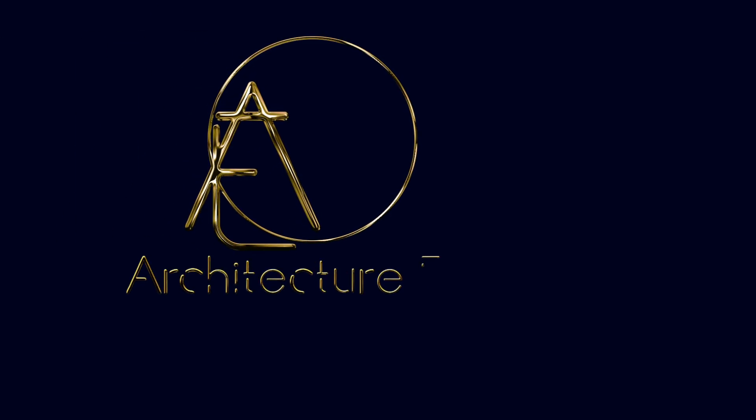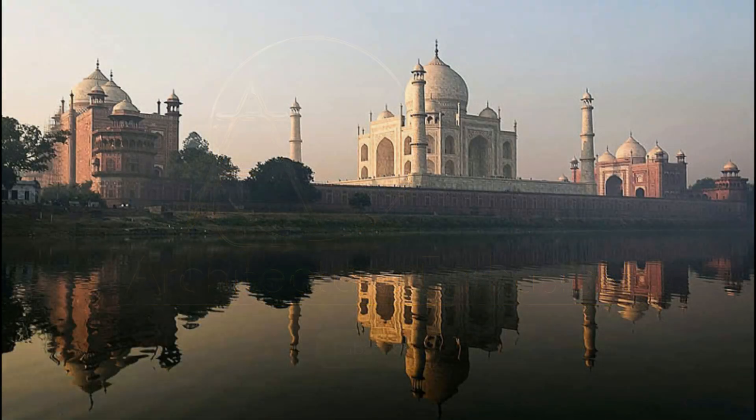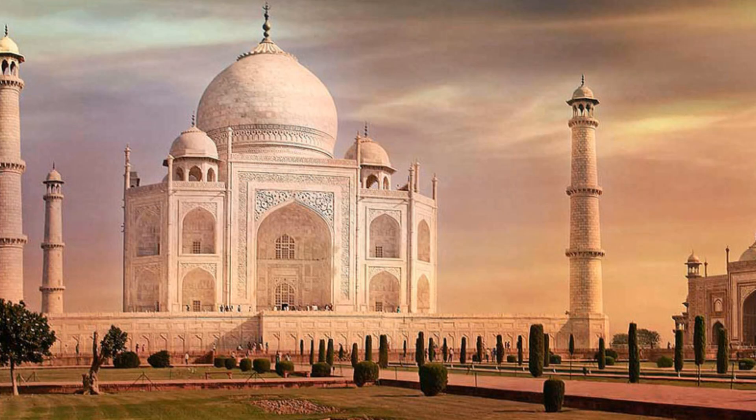Hello, friends, and welcome to The Architecture Enthusiast. The Taj Mahal, a symphony in marble, stands as one of the most enduring symbols of love and architectural brilliance in the world.